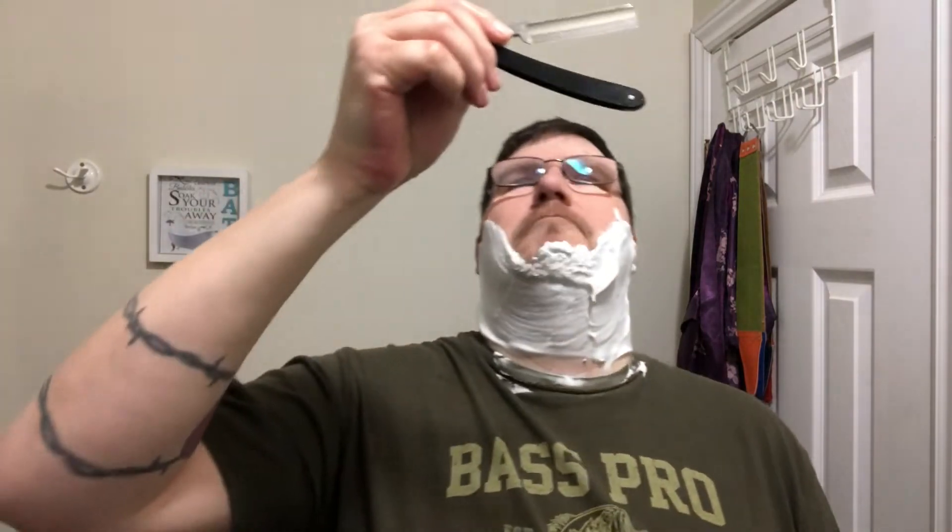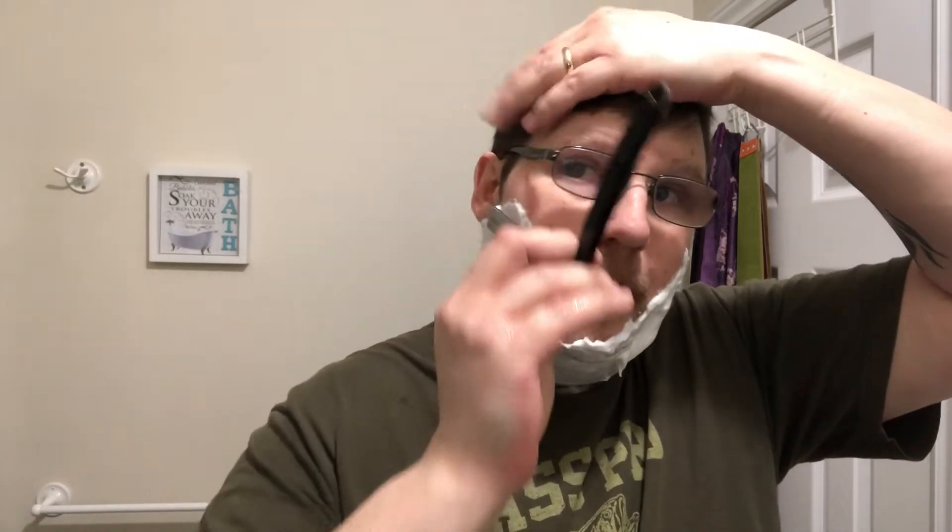Razor for today — no surprise — wait, that's not a Karve Christopher Bradley at all. This is a Hellestrand MK number four. This was sent to me by Matti as well; he did this razor up for me. He restored it, put a fresh edge on it, new scales. Thank you very much, Matti, I really do appreciate it. I don't use straights very often, but today we're going to. And that's a nice keen edge.